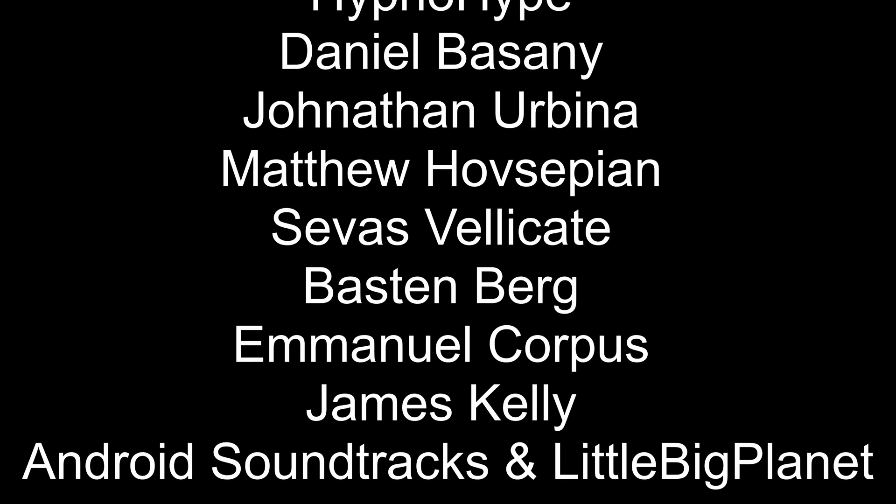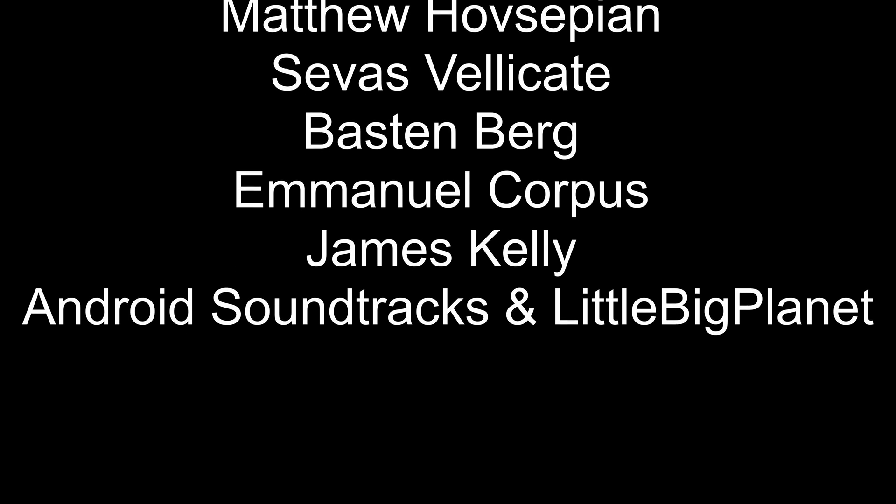But other than that, make sure to leave a like if you enjoyed this, subscribe if you haven't already, and I will see you guys next time. Bye, guys.